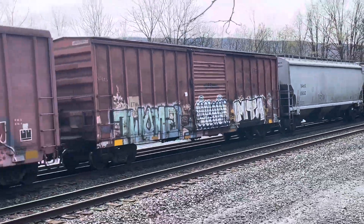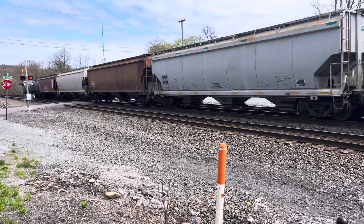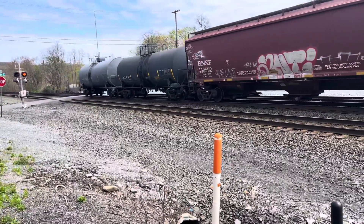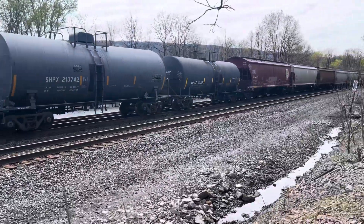Laurinburg and Southern. I don't know how rare that is but I'd imagine that's not very common. Laurinburg and Southern - I've never even heard of that railroad before but I'll probably look it up after this train's done here.